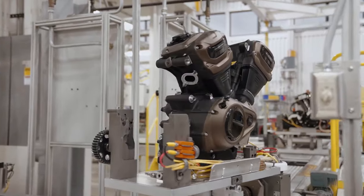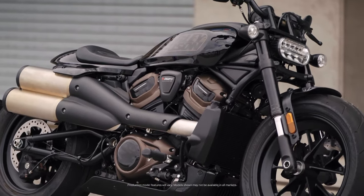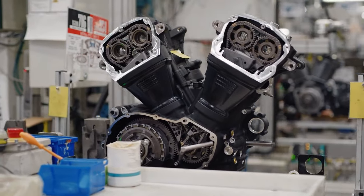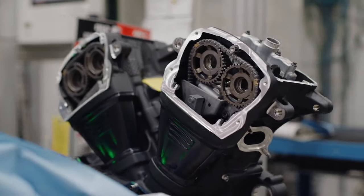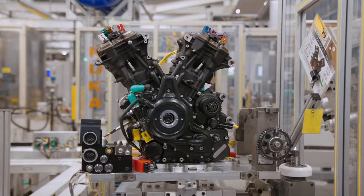The Revolution Max engine is an integrated member of the frame. Essentially, it's the first frame component on which all of the vehicle is assembled. It's a 60-degree V-twin, overhead valves, variable cam timing, integrated six-speed transmission, liquid cooled, oil cooled. It's just a nice modern powertrain.